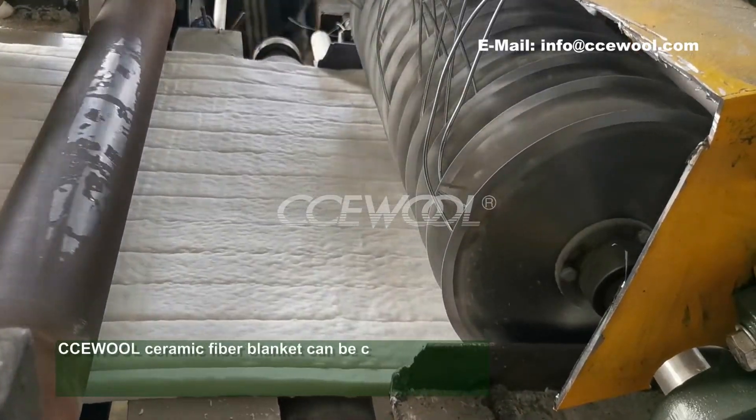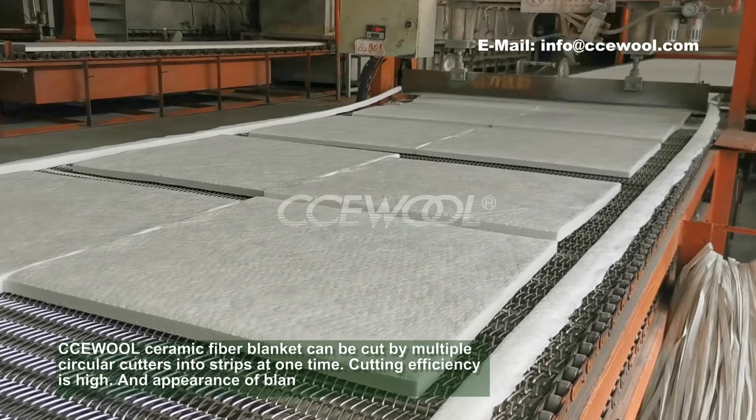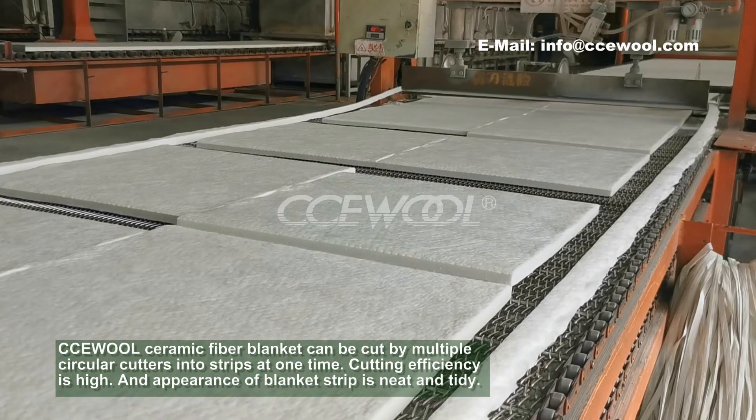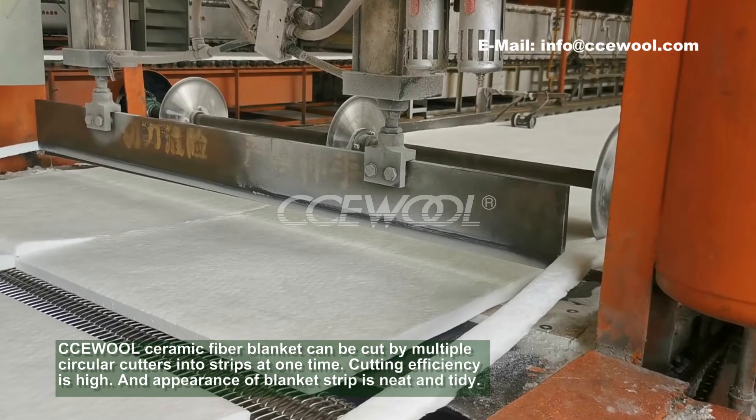CCUW Ceramic Fibre Blanket can be cut by multiple circular cutters into strips at one time. Cutting efficiency is high, and the appearance of blanket strip is neat and tidy.